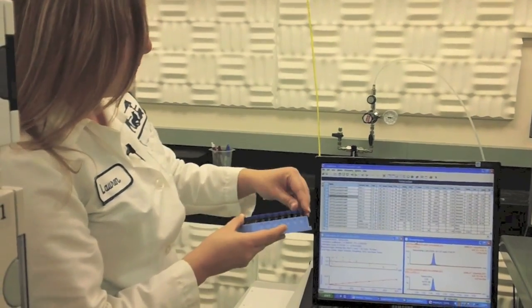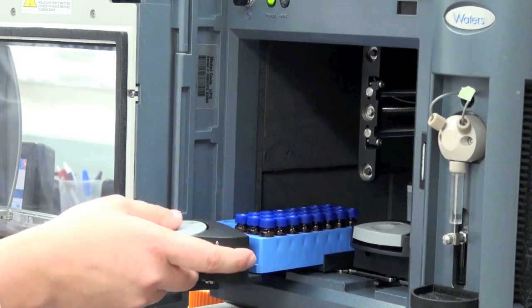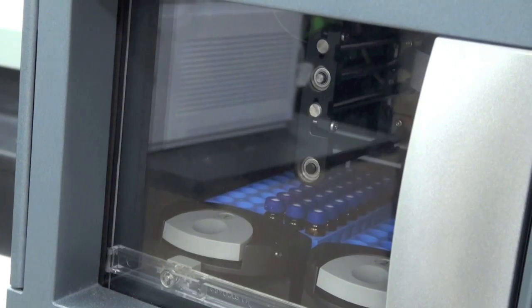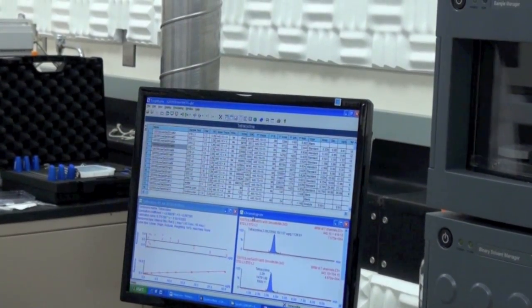My favorite part of this job is not just sitting behind a desk. I like getting up, using my hands, and working to get a result. That's what I really love about being an analytical chemist. I get to extract the drug or chemical from the feed or the tissue, put the samples into the instrument, and the instrument analyzes how much of that chemical is in the sample.